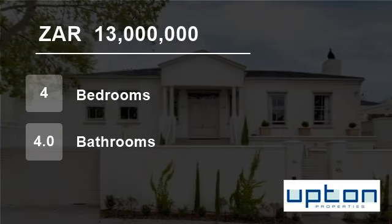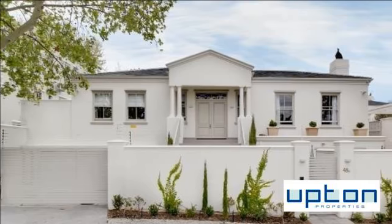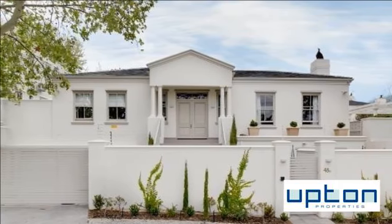Welcome to this 4 bedroom house for sale in Claremont Upper, Cape Town, Western Cape, South Africa for R13 million.